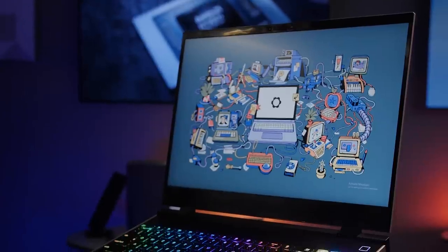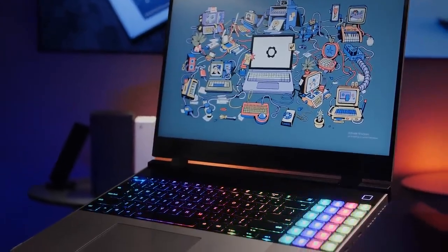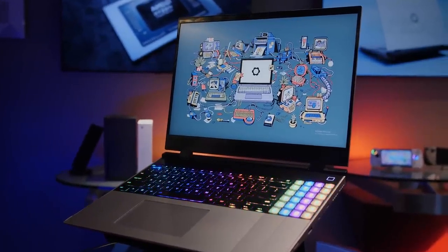Ultimately, the inspiration behind the Framework Laptop 16 was consumer ownership. Desktop PCs are almost the only category where that philosophy still exists. And so with the Framework Laptop 16, we really wanted to take that philosophy behind desktop computing and be able to bring it into a thin, light notebook form factor.